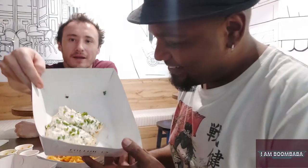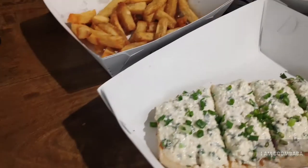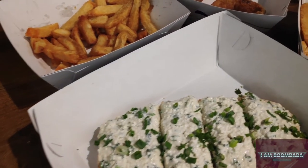And here we have the cheese toast. It's a fresh cheese that we make in our kitchen, made with garlic and spring onions, on a slice of freshly toasted bread.